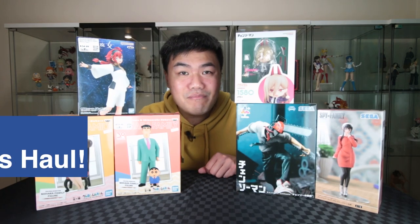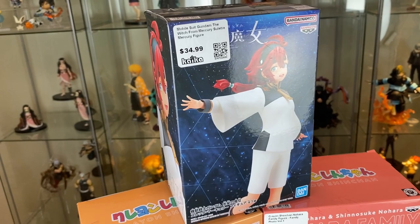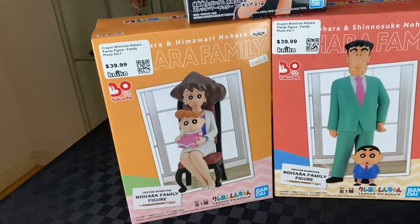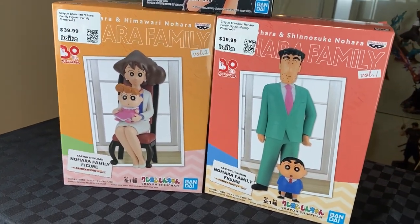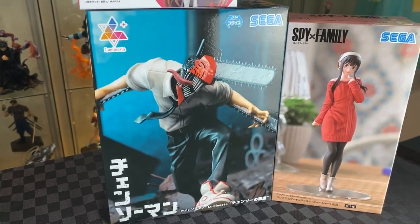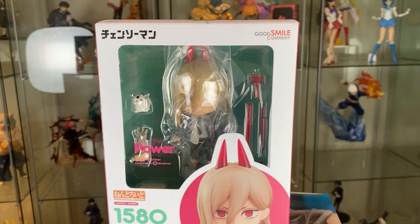Hi, welcome to A-Wars in April Animatrix Hall. We have the Suletta Mercury Gundam series, the two sets of the Crayon Shin-chan family portrait, plain clothes, my first ever Chainsaw Man prize figure, and the Power Linda Lloyd doll.